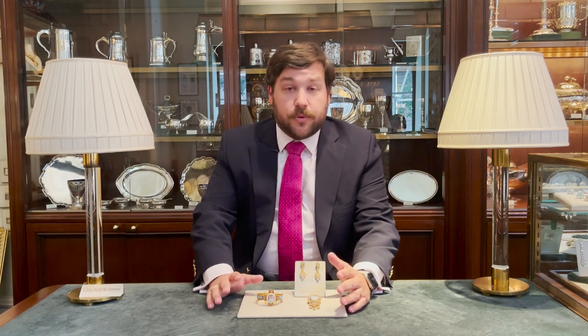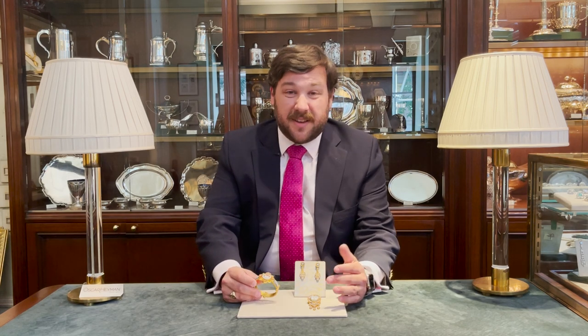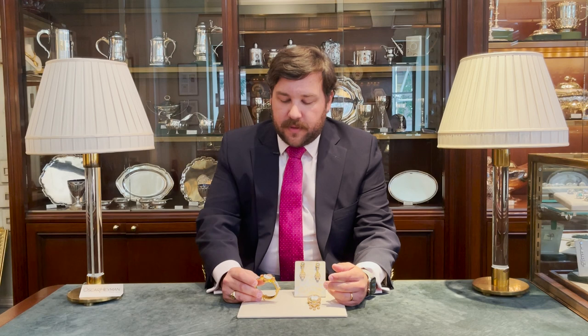Micro mosaic is an art form that dates back to ancient Rome. In jewelry particularly, it is made up of little pieces of enamel-like tesserae. They were very popular in the 17th through late 19th century.